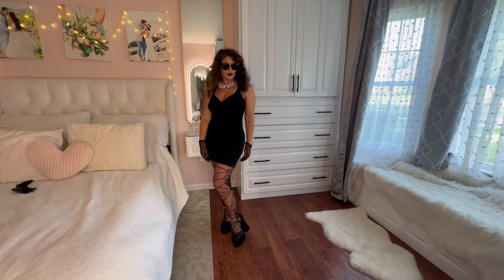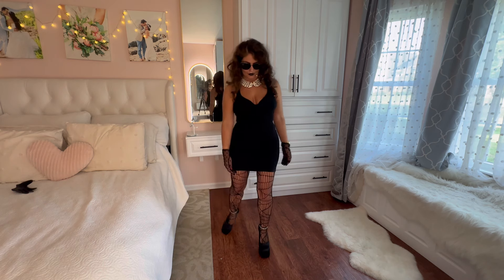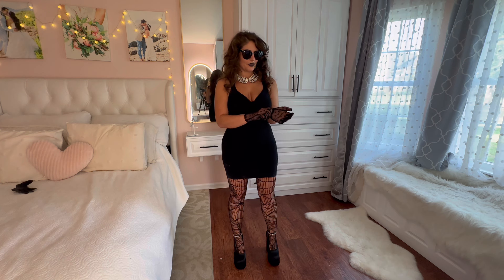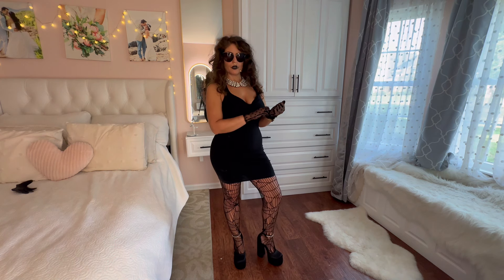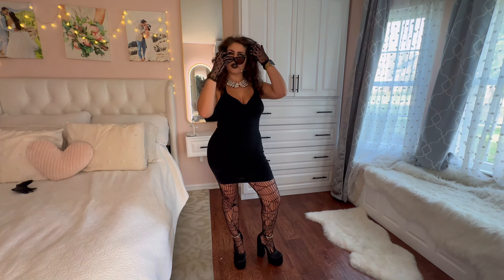I have one more look to go. Let me know which one's your favorite. I feel powerful — maybe this is my vibe. Anyway, next look!